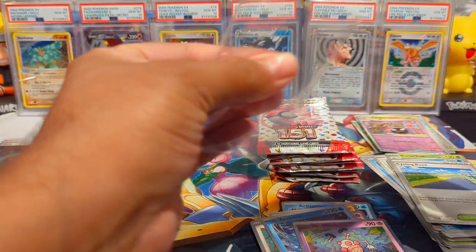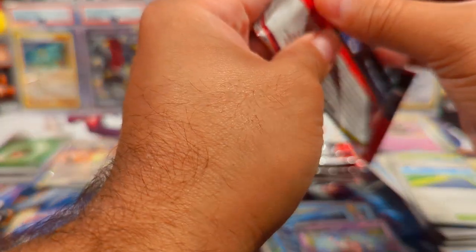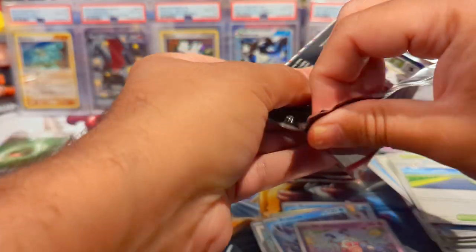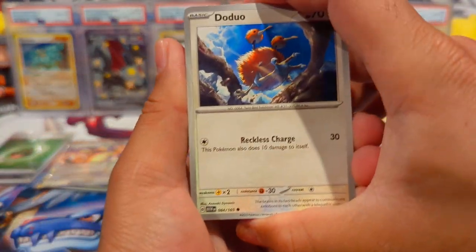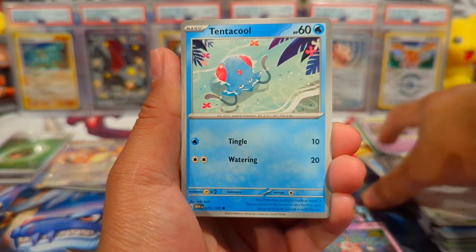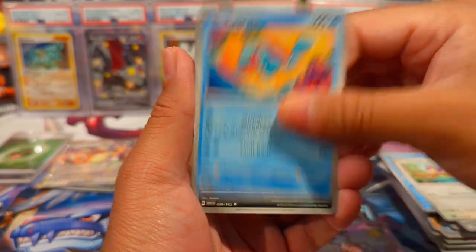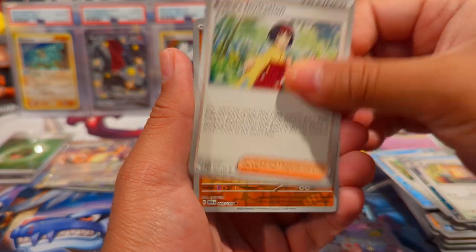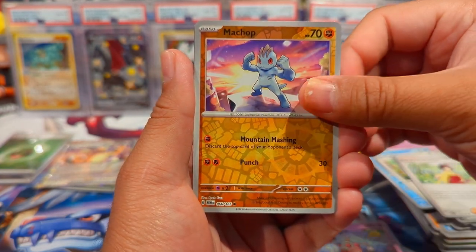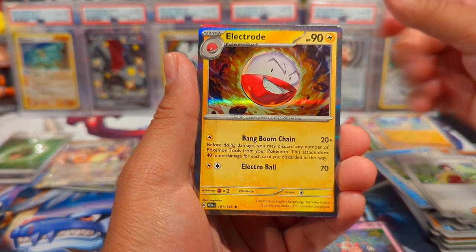Getting all the Energies that I need. We're on the right side of the packs now. We have a Tentacool, Rattata, Squirtle, Raticate, Erika's Invitation, Machop, a Reverse Cubone, and then an Electrode Holo.